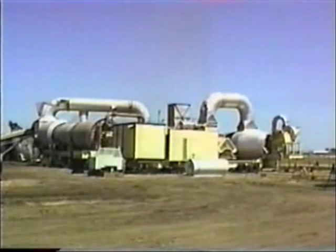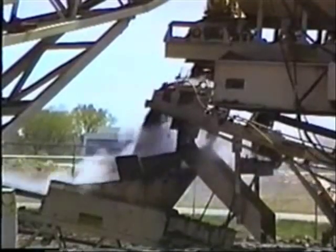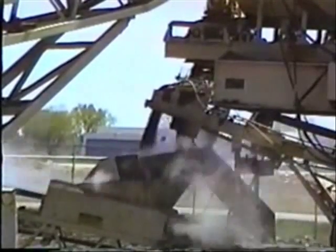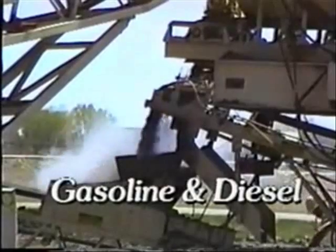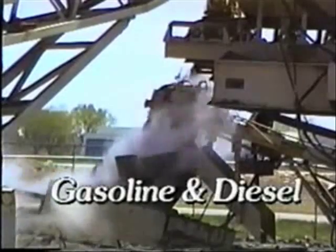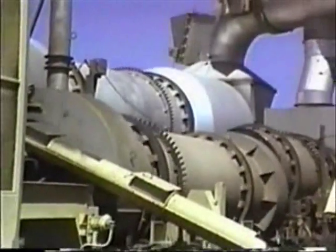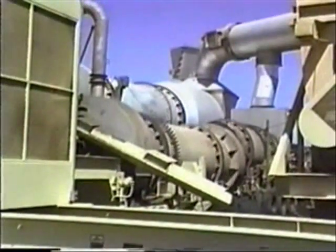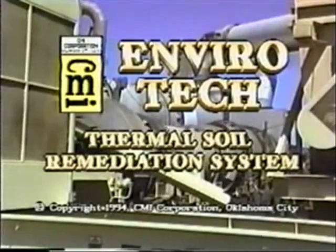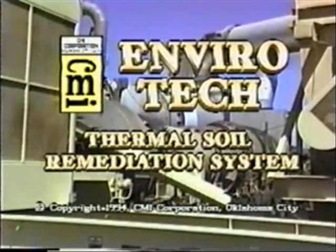Our new CMI Corporation Envirotech mobile unit is one of the highest process capacity systems in existence today. Most conventional thermal soil remediation systems offered today are restricted to processing gasoline and diesel contaminated soil only, which makes them ineffective in combating other types of contaminants that are prevalent today. Midwest Soil Remediation has once again taken a bold step with the addition of the Envirotech soil remediation system, designed, built, and backed by CMI Corporation of Oklahoma City.